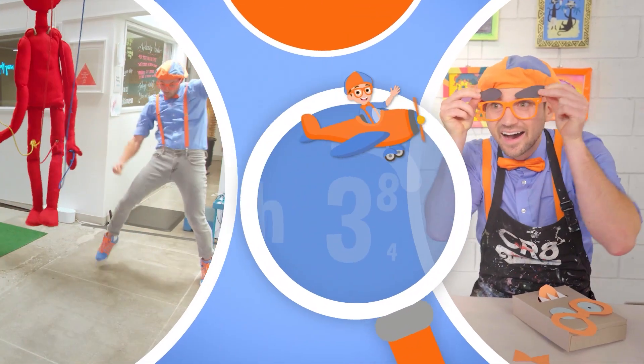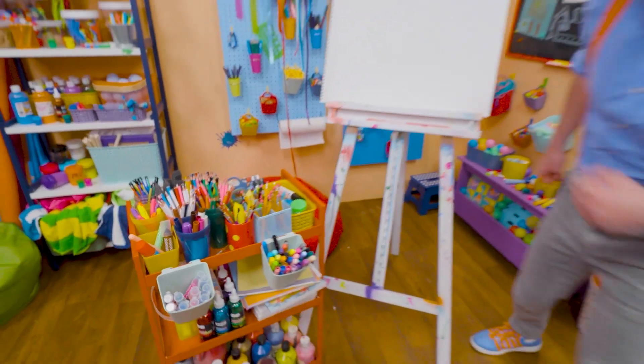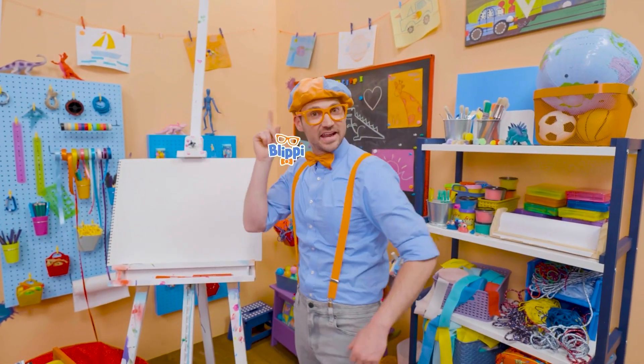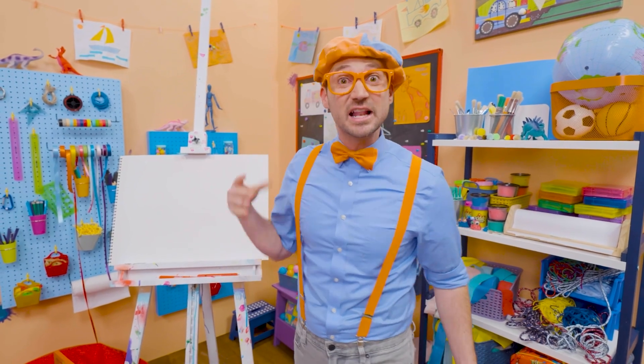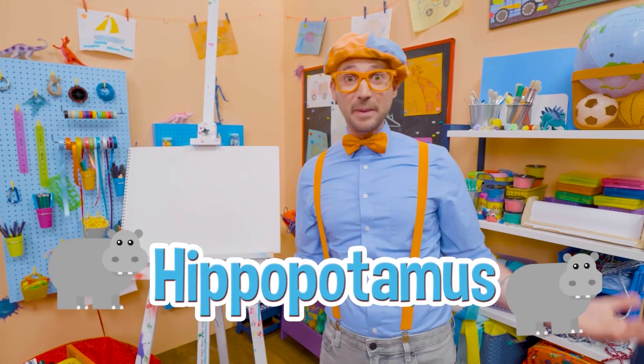So much to learn about, it'll make you want to shout, Blippi! Hey, it's me, Blippi! And I have a great idea what we could draw today. Let's draw an animal, a really big animal. It's the third largest living land animal today. It's a hippopotamus!